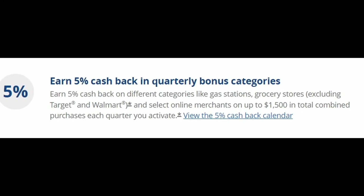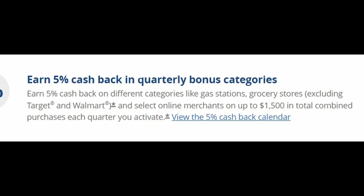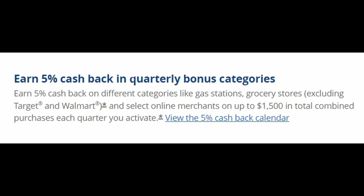On top of these standard categories, the card also earns you 5% back on rotating quarterly categories on up to $1,500 each quarter. We're going to take a look at this upcoming quarter's categories in a second because they were just released. For me and many others, this is one of the biggest benefits of having this card. Every quarter, I get the opportunity to rack up a lot of points in categories I wouldn't otherwise have access to if I just had standard set categories.